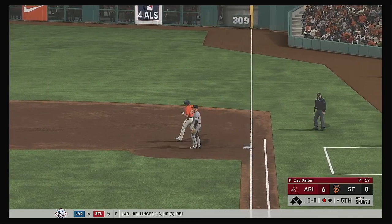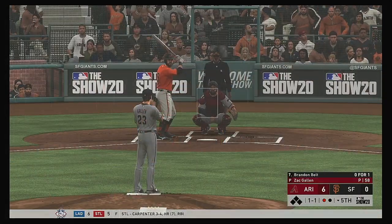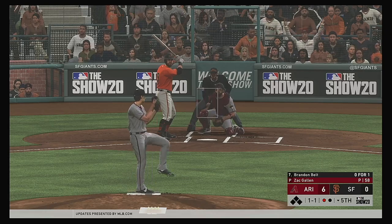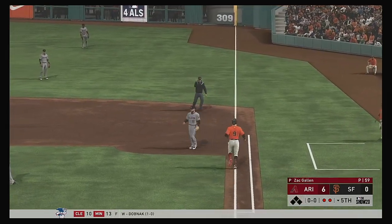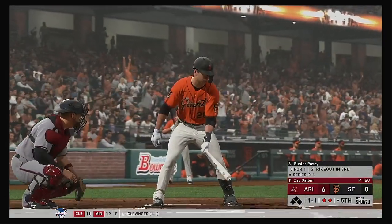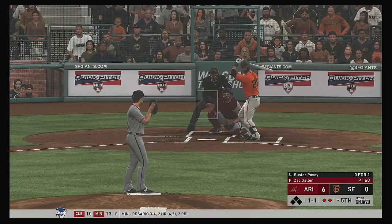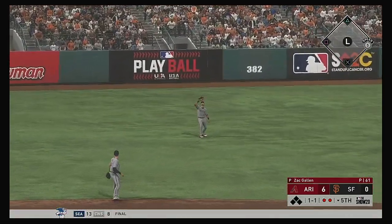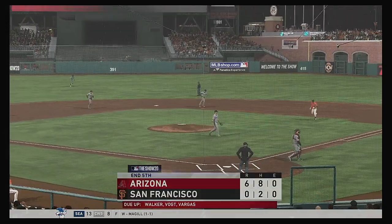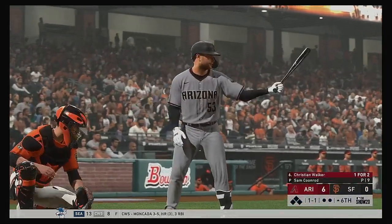On the ground to the right side — he'll take it to the bag himself for the out. Bases are empty with two gone. That'll bring up the World Series champion MVP and Rookie of the Year, Buster Posey. This is skied into short left center — Rolta on the move, tracks it down, and that will end the inning.